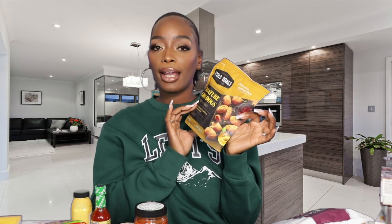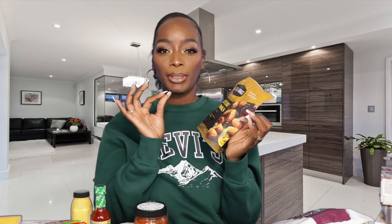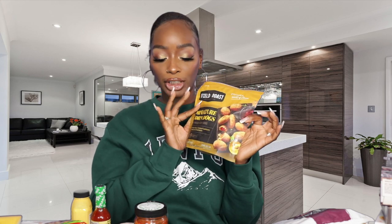Next on the list are these Field Roast mini corn dogs. These are so bomb — when you throw them in the air fryer they get so crispy on the outside. If you haven't tried these, definitely check them out.